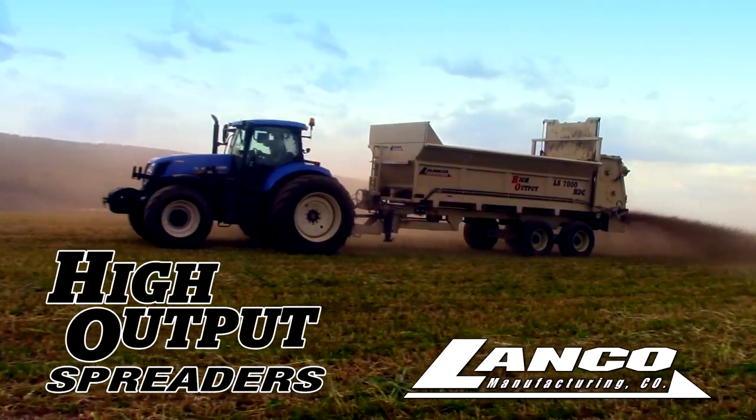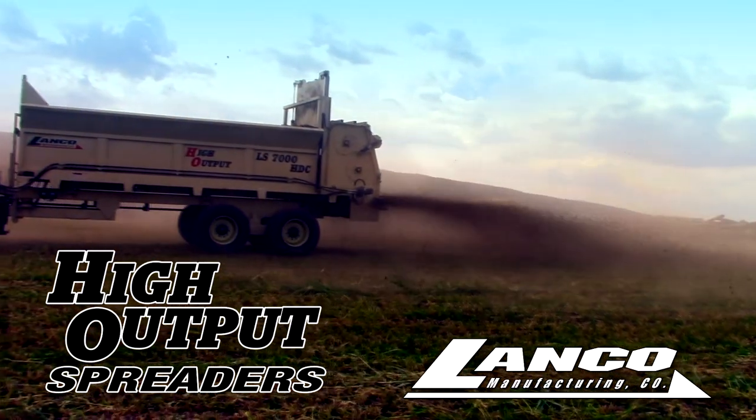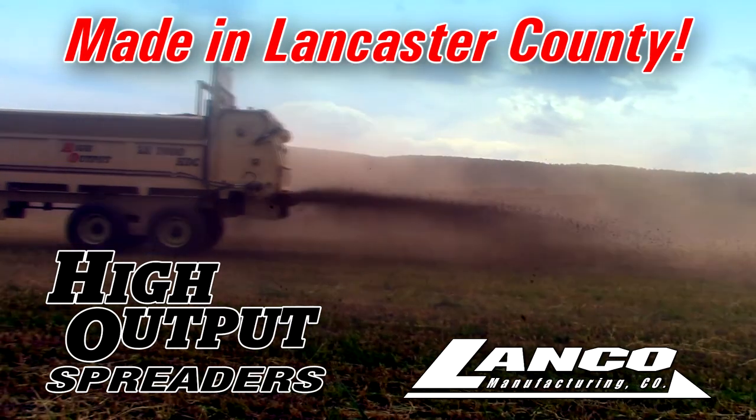What sets Lanco High Output Spreaders apart from the rest starts with the fact that Lanco High Output Spreaders are made in Lancaster County, Pennsylvania to world-class standards.